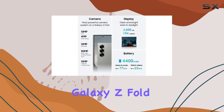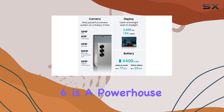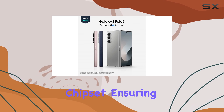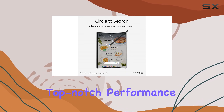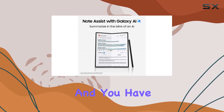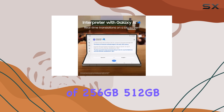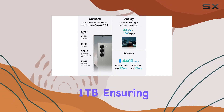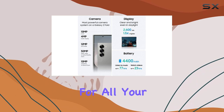Under the hood, the Galaxy Z Fold 6 is a powerhouse, thanks to the Snapdragon 8 Gen 3 for Galaxy chipset, ensuring top-notch performance and efficient multitasking. The 12GB of RAM further enhances this, and you have storage options of 256GB, 512GB, or a massive 1TB, ensuring plenty of space for all your needs.